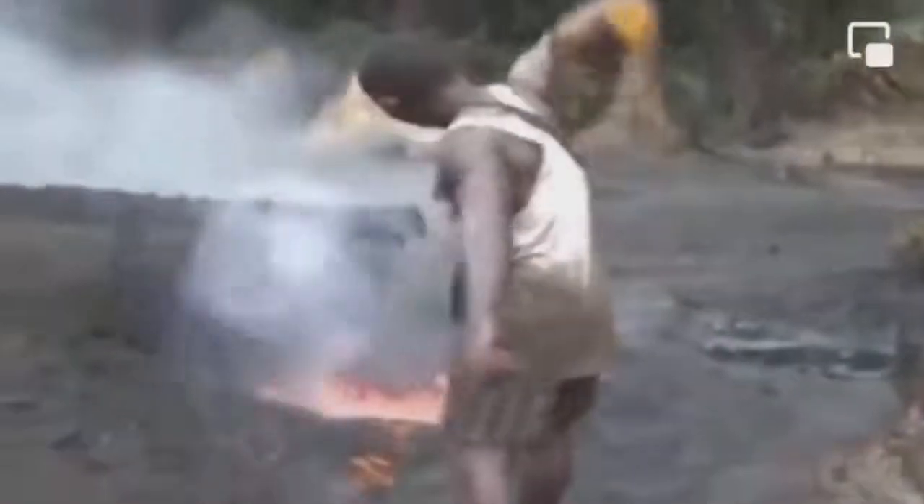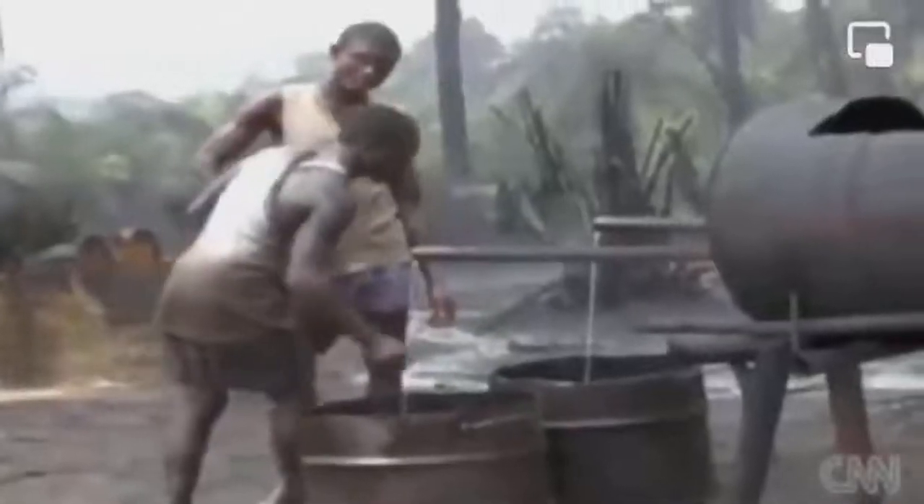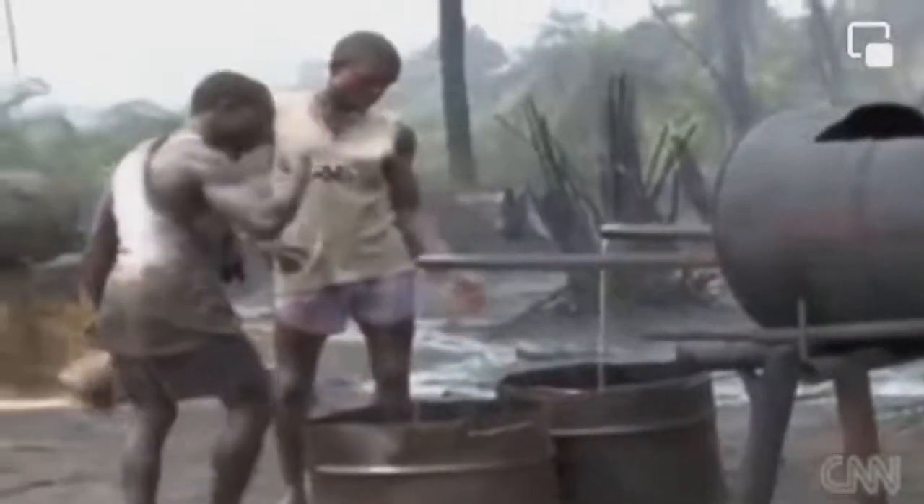Keeping the bottom of the barrel of the world's global oil economy. These young men are risking their lives by illegally refining diesel from stolen oil in Nigeria's oil-rich Niger Delta.